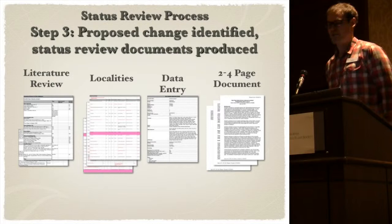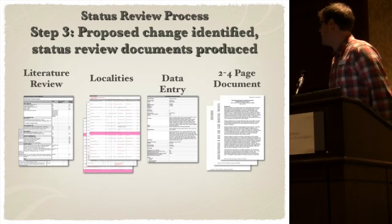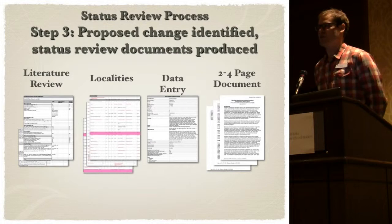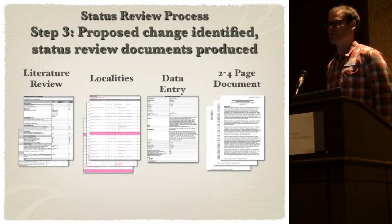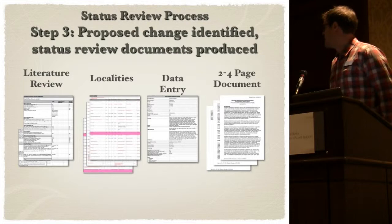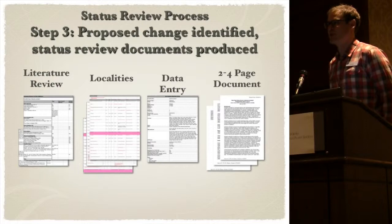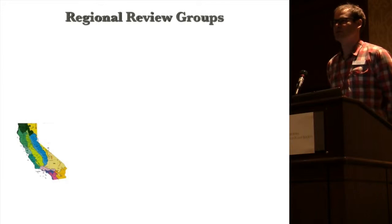Once we identify a potential change, we propose the change after review. Someone might recommend something for addition to our 1B category, which is our most imperiled — rare in California and elsewhere. After we review the data and contact all the people, we might find it's more on the borderline, or possibly a rank 4 watch list. Or it could go the other way where someone recommends a 4 but we find it should actually be a 1B. I draft all these documents — two to four pages summarizing all the information. After that, we post it on a rare plant forum for people to comment on and send it out to regional plant status review groups.